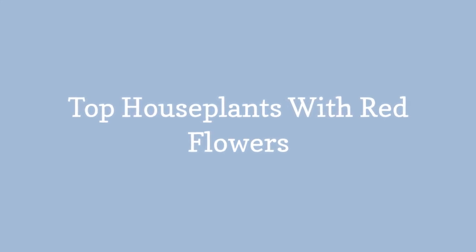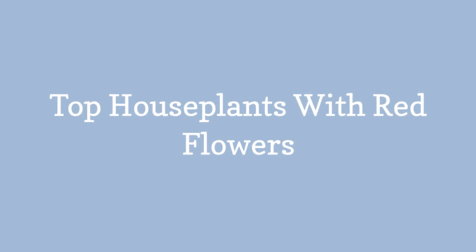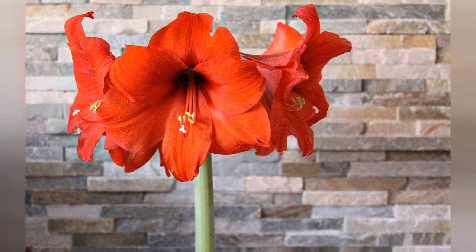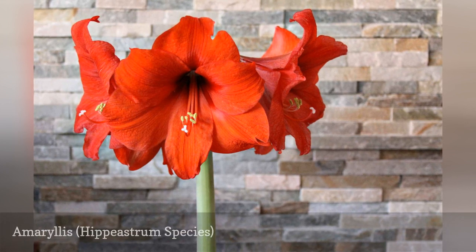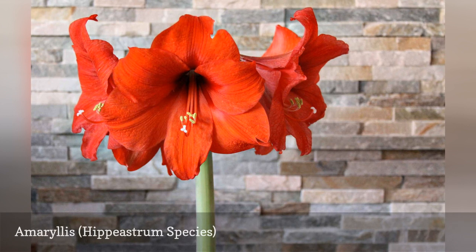Top house plants with red flowers. Amaryllis bulbs have been specially bred to be grown indoors and are incredibly easy to care for. They bloom in winter when you need a burst of color, and they will stay in bloom for weeks.